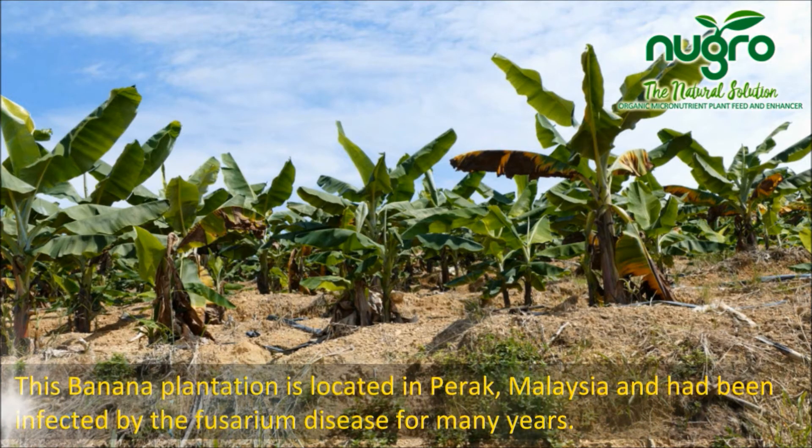This banana plantation is located in Pirak, Malaysia. The banana plantation was infected by the Fusarium disease for many years.